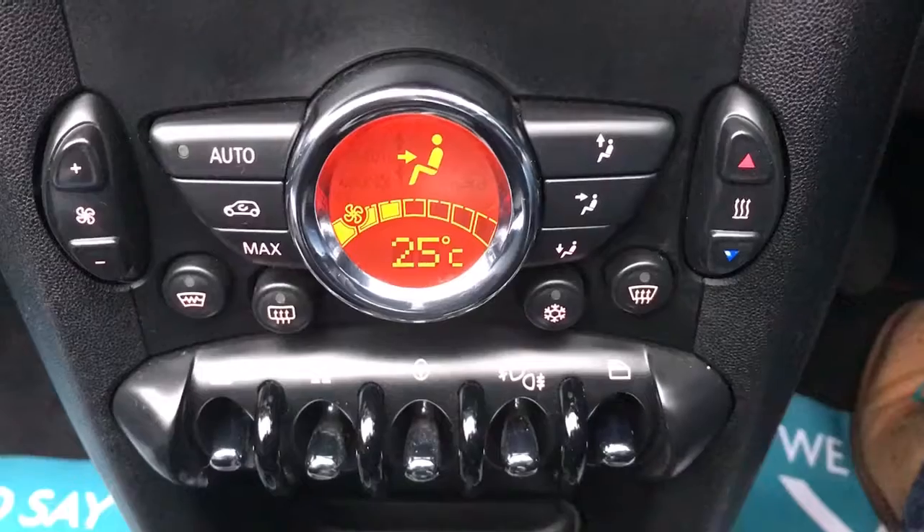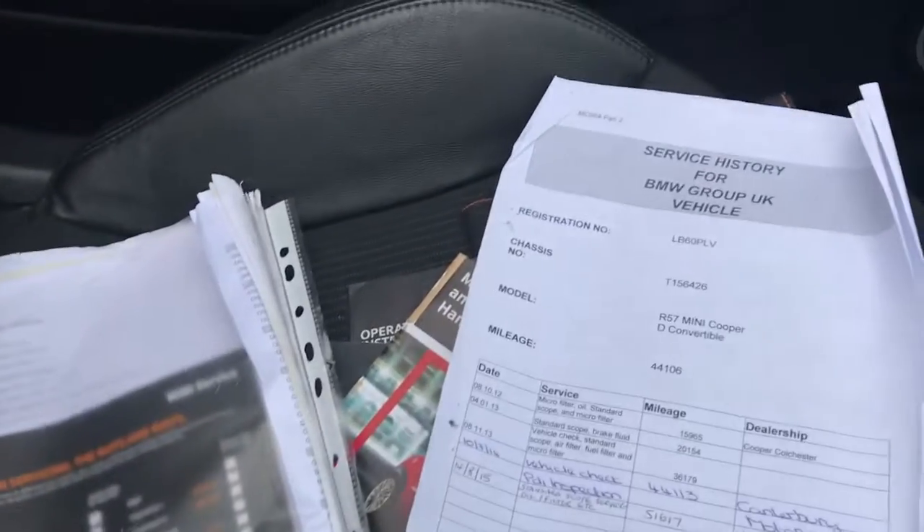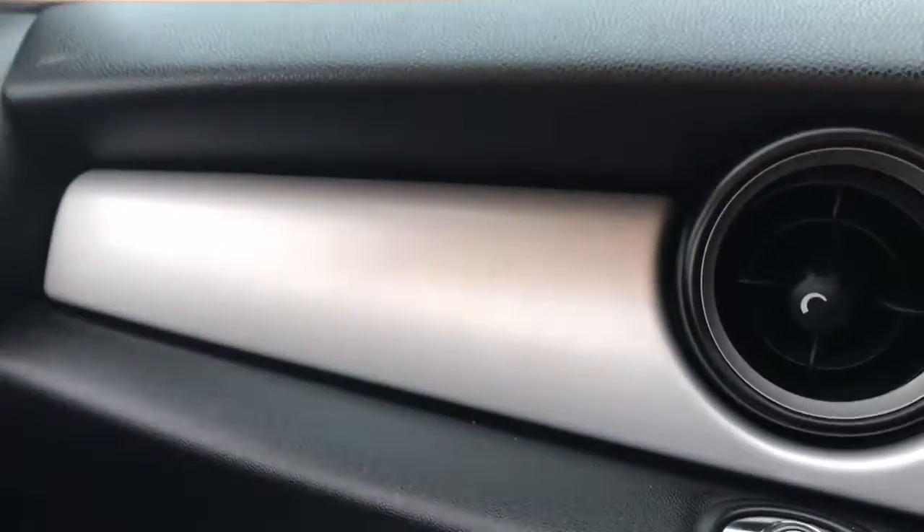DAB, AM and FM radio, as well as a CD player and Bluetooth. There's your Mini Boost CD. Climate control with air conditioning. It's got service history and lots of invoices with the car, and all the handbook packs are present.